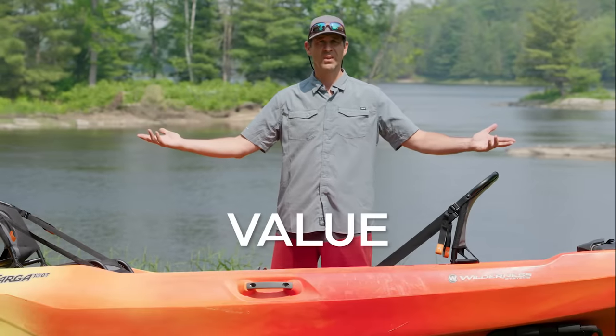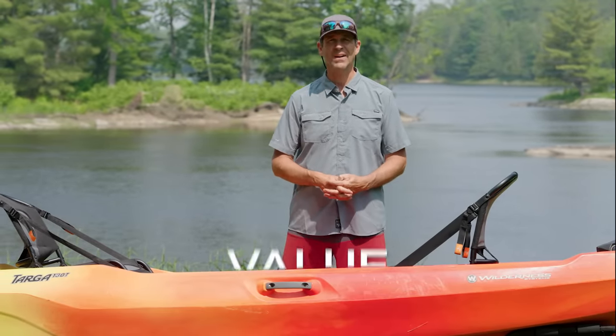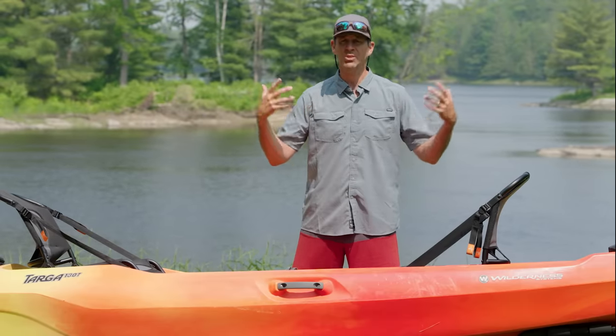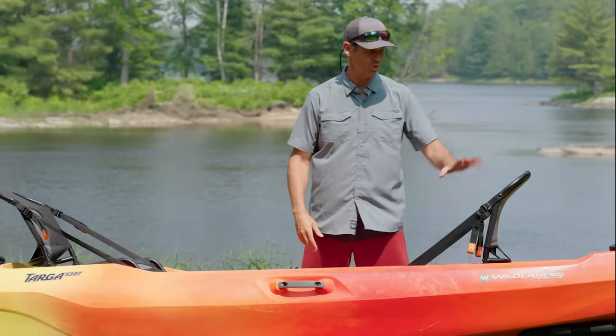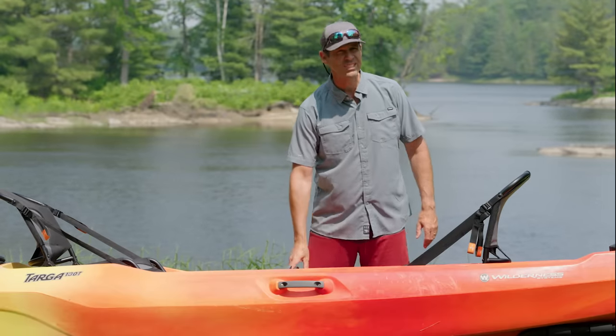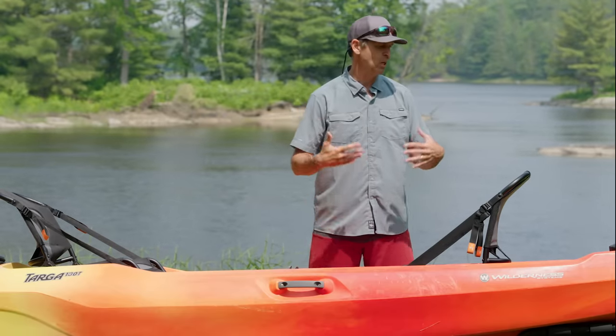Now let's talk value. $1,329 US dollars for this kayak — is that good value? I think it is. That's what I expect to pay for a high-quality, hard-shell sit-on-top kayak with framed seats, a cooler, and foot pegs rather than molded-in foot wells, which aren't nearly as comfortable. So $1,329 is absolutely good value for this thing.